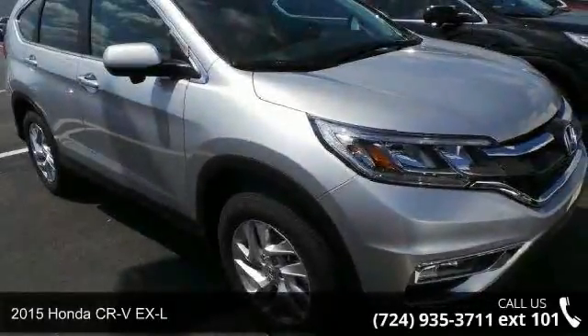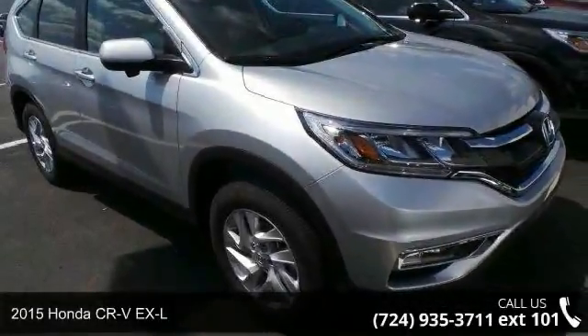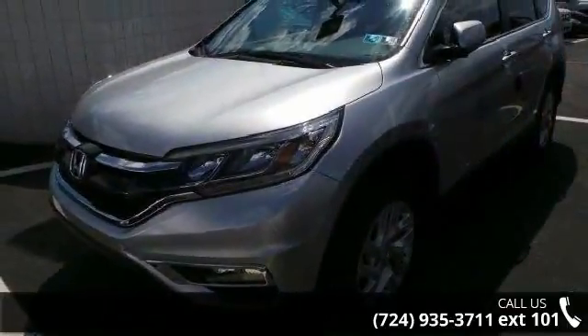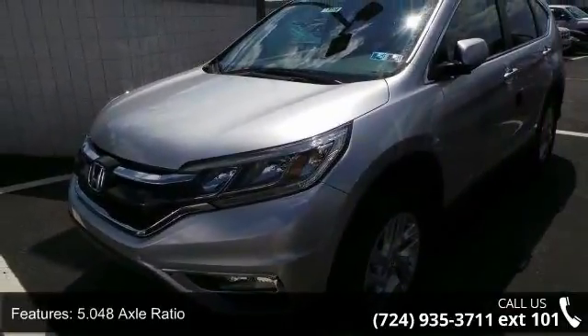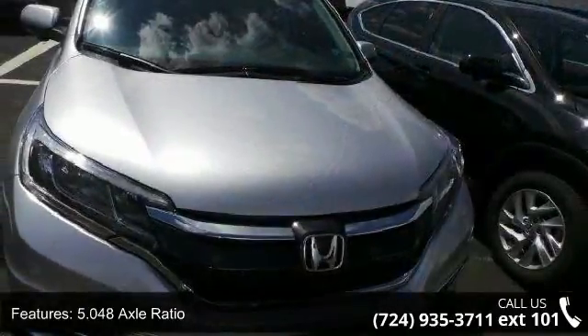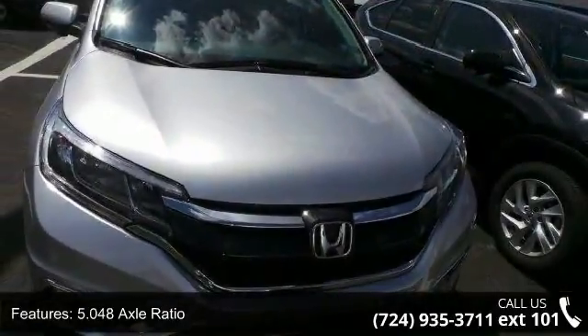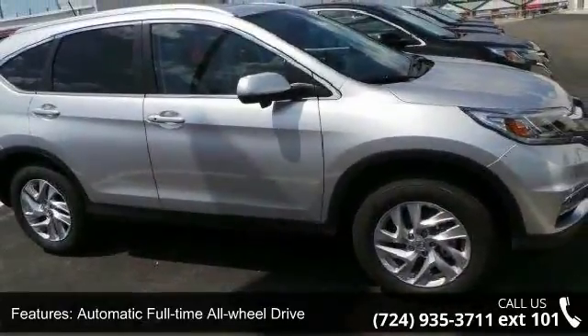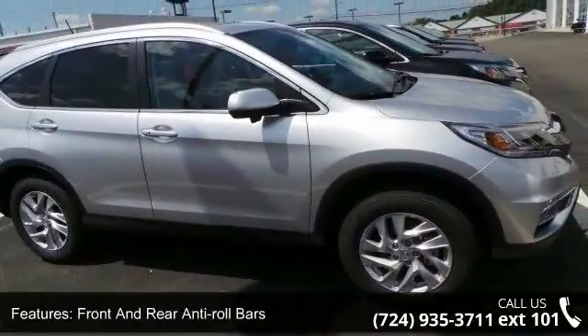Check out this 2015 Honda CR-V XL. This may be the set of wheels you've been looking for. Enjoy these notable features: 5.048 axle ratio, automatic full-time all-wheel drive, front and rear anti-roll bars, electric power assist speed sensing steering, single stainless steel exhaust, and permanent locking hubs.